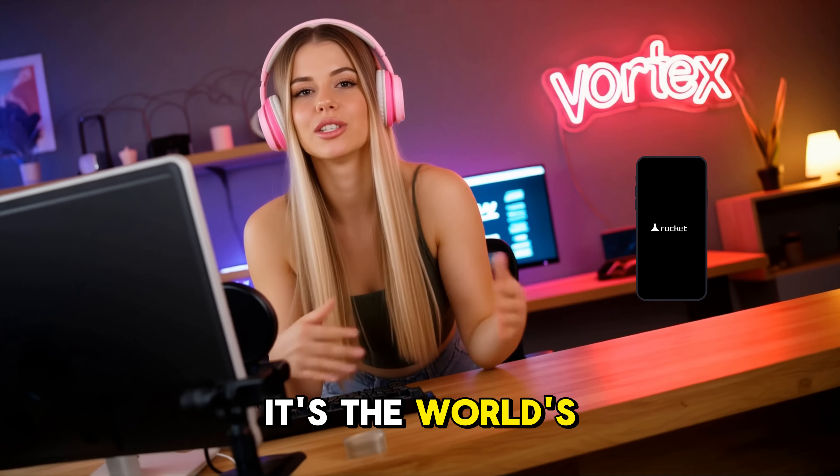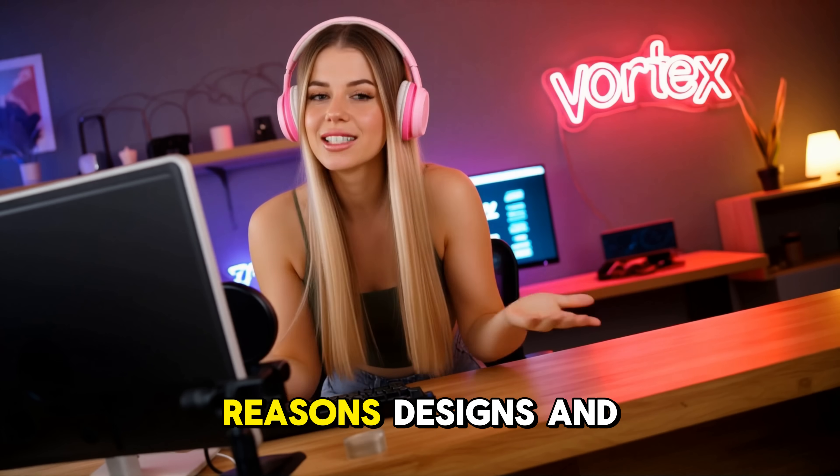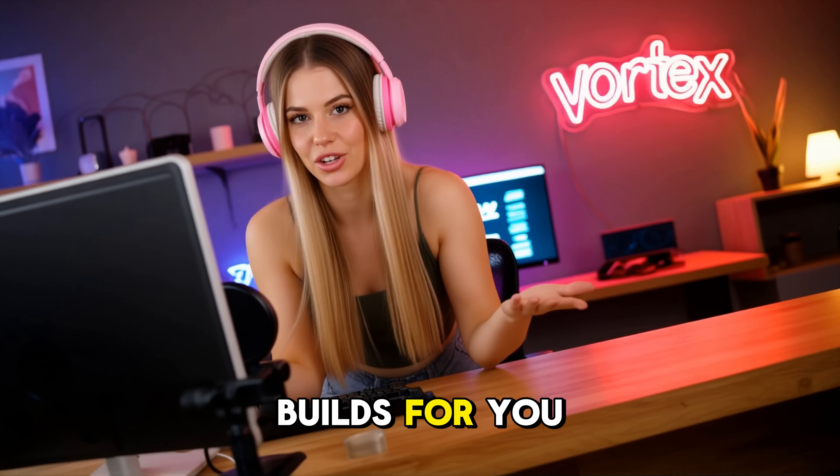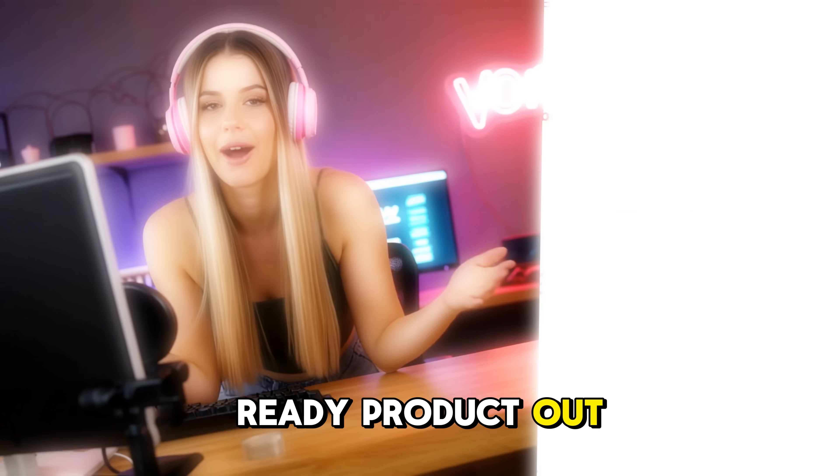It's not another builder — it's the world's most advanced vibe coding platform. A system that reasons, designs, and builds for you. One idea in, one polished, production-ready product out.